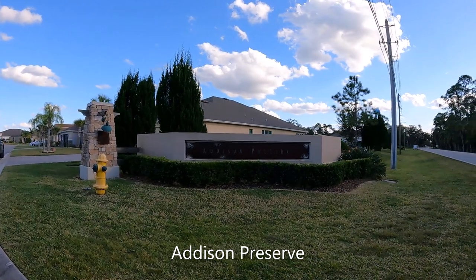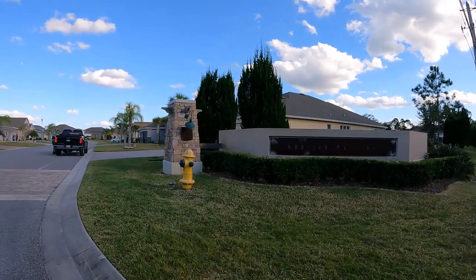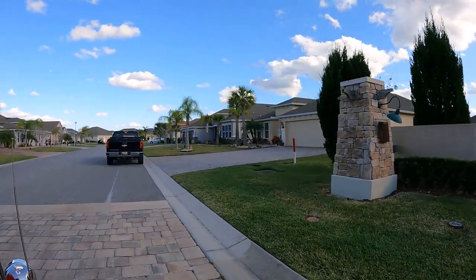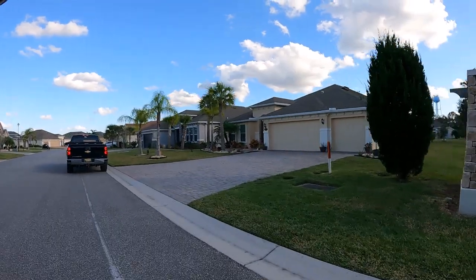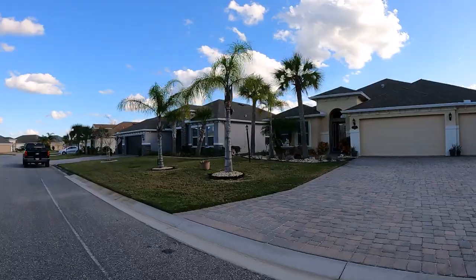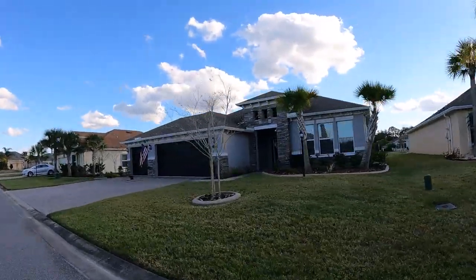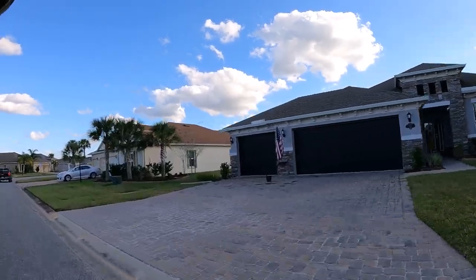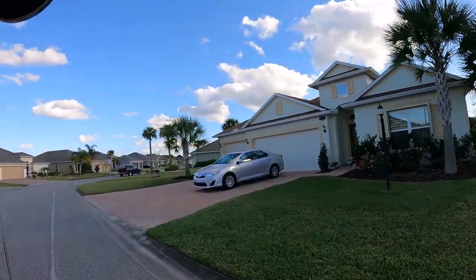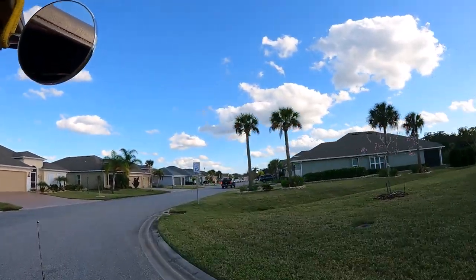This part is called Addison Preserve and we're on a street called Panacea. These are basically homes for the non-RVer. This was the last area to be built — just finished about two years ago. Very attractive, nice little retirement-style homes.